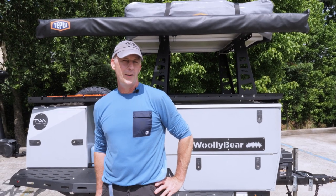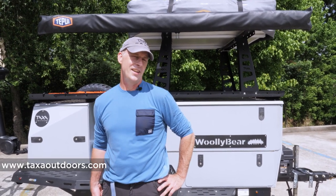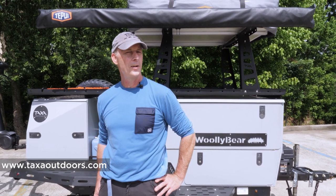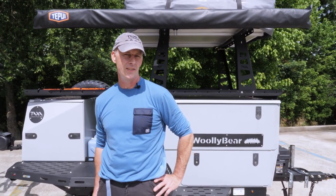You can buy a Woolly Bear by going to our website — it's the only habitat we sell direct. Go to taxaoutdoors.com, select your options, put down a deposit, and reserve your place in the production schedule.